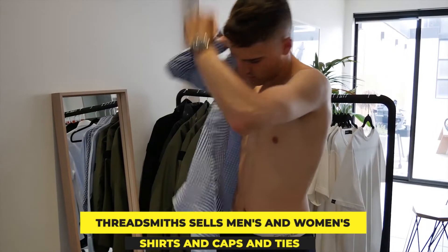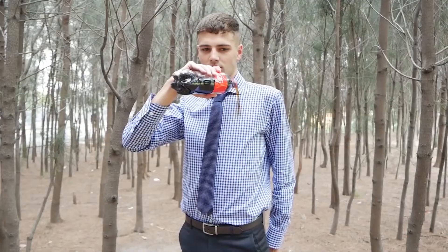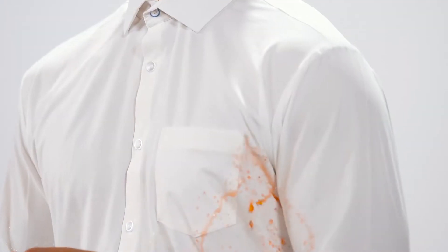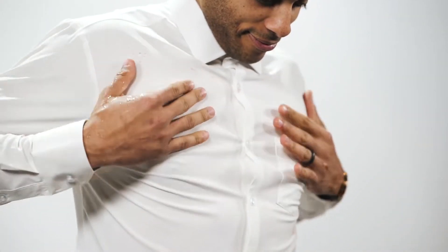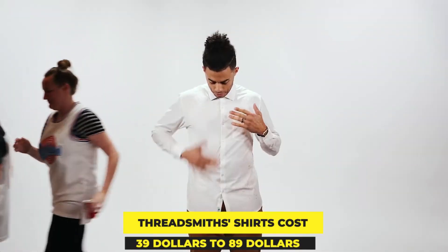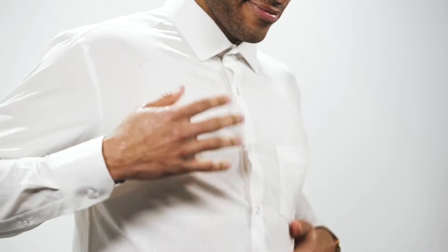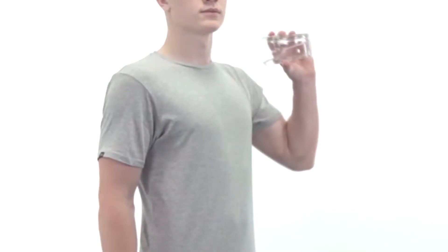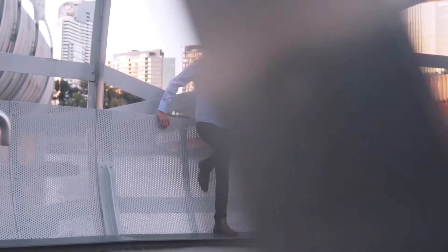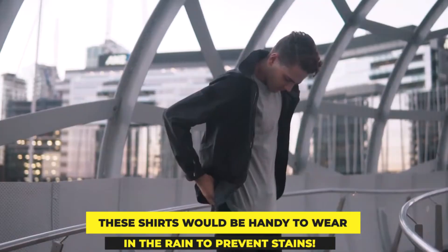Fortunately, Threadsmith's sells men's and women's shirts, caps, and ties, and also offers comprehensive care instructions. To retain the water repellency, wash in the cold with similar colors and tumble dry on moderate at least once per three washes. Threadsmith's shirts cost $39 to $89 for adults and less for children and newborns, making them inexpensive enough to add to one's wardrobe. Their color selections also make them excellent options for mixing and matching travel clothing.